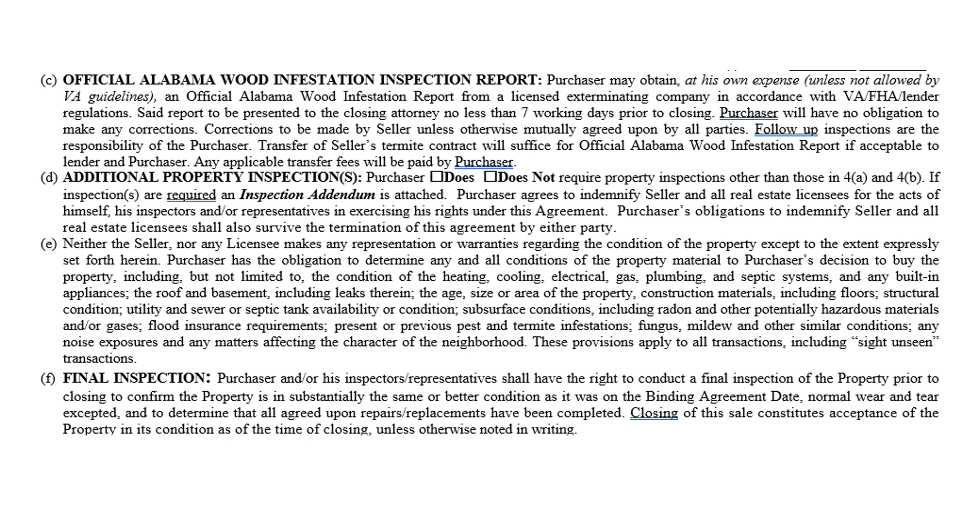The closing attorney must review it at least one week prior to closing. The purchaser has no obligation to make corrections — meaning if there is active infestation or damage that has compromised the integrity of the home, the purchaser is not obligated to make those repairs. Corrections are to be made by the seller unless mutually agreed upon by all parties. So the cost of the inspection is the purchaser's; the repairs belong to the seller.